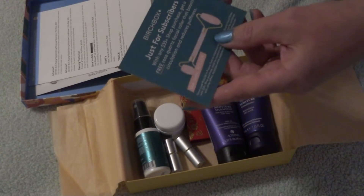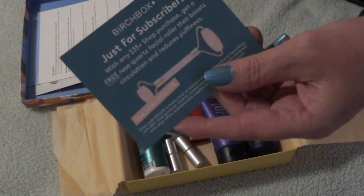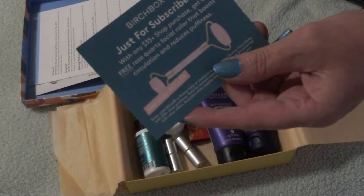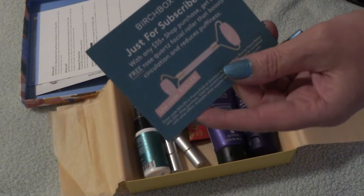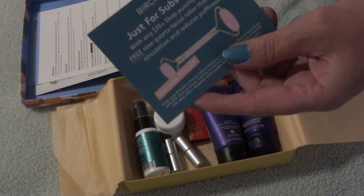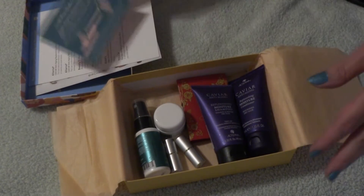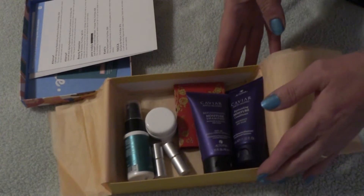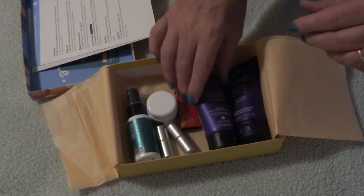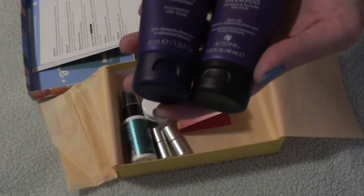Talking about free gifts with purchase — if you spend $35 you can get one of those quartz rollers. Like I mentioned in my summer version, I got one in my FabFitFun box. It is so nice and so smooth and so cold to the touch on the skin, but it's one of those things you start out doing every day and then kind of taper off and stop doing it.